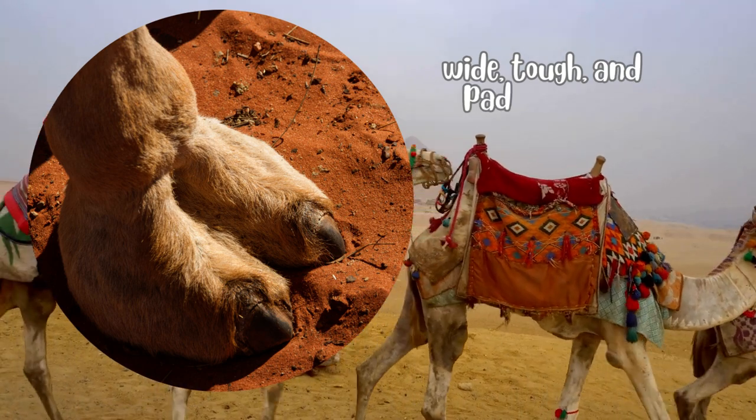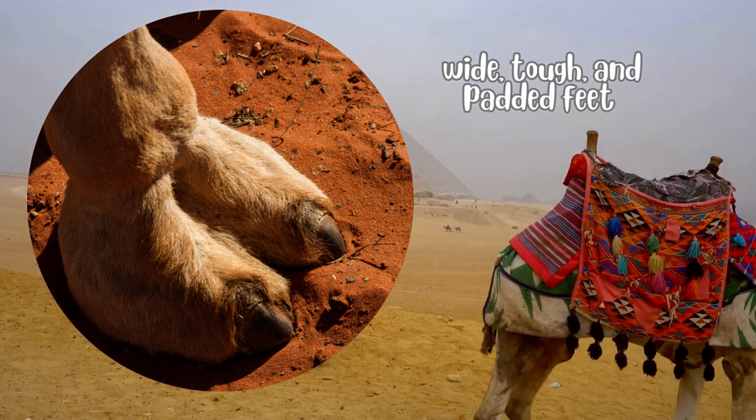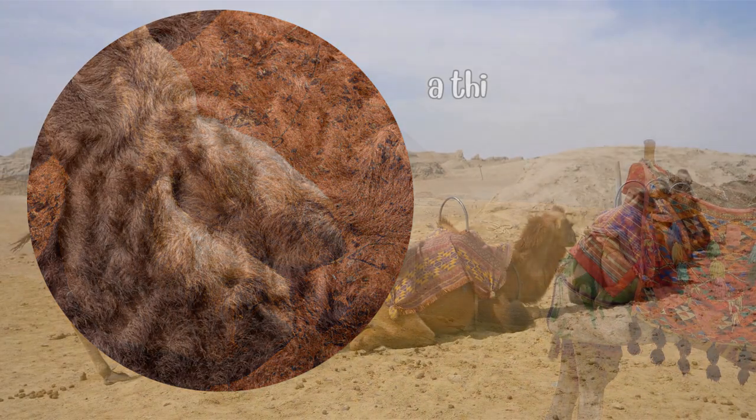Camels have several adaptations that help them survive in harsh desert environments. They have wide, tough, and padded feet that are well-suited for walking on hot sand.